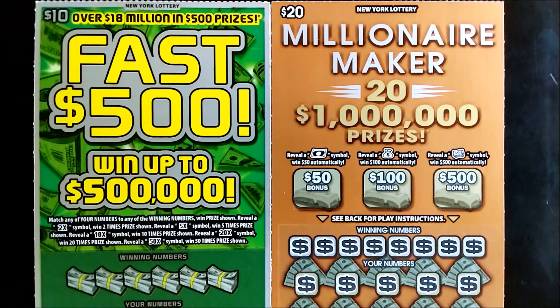If you're new to the channel, please subscribe to help support the channel and to send good vibes. All right, without further ado, let's get into it. Today we'll be playing Nuclear Batteries Fast 500 and Millionaire Maker.